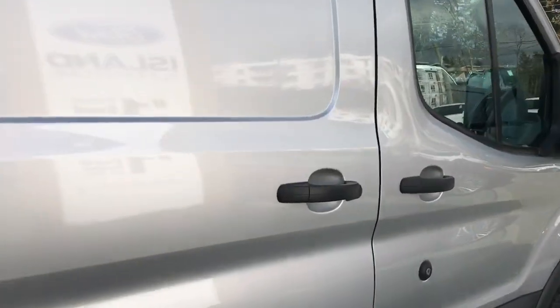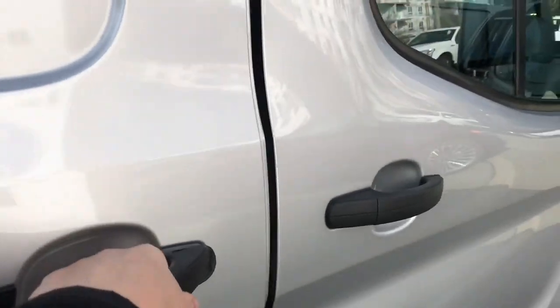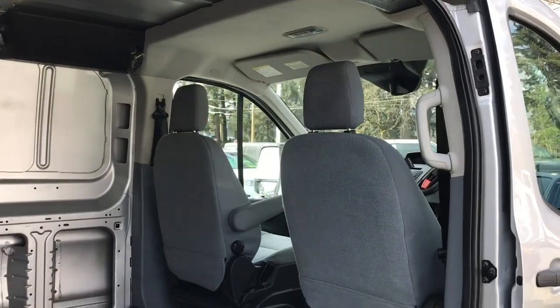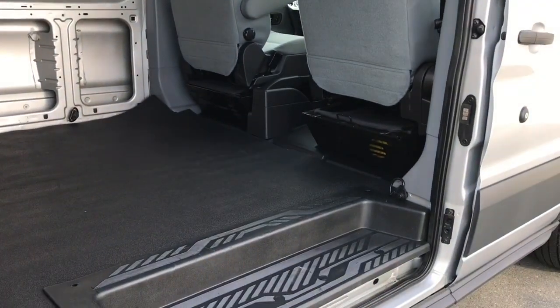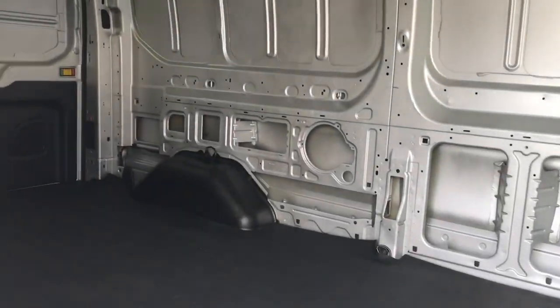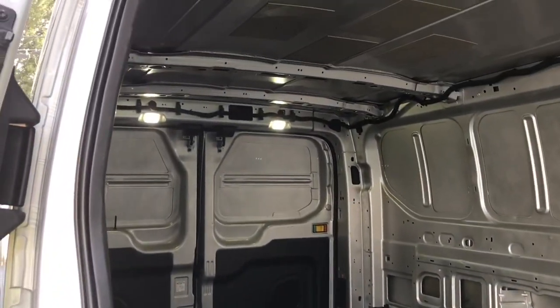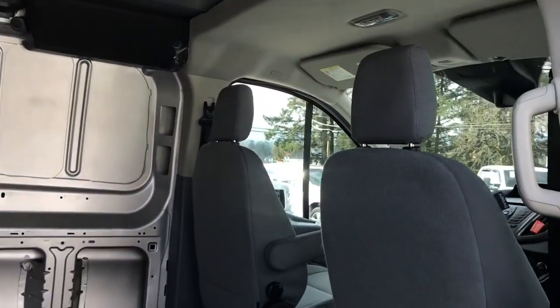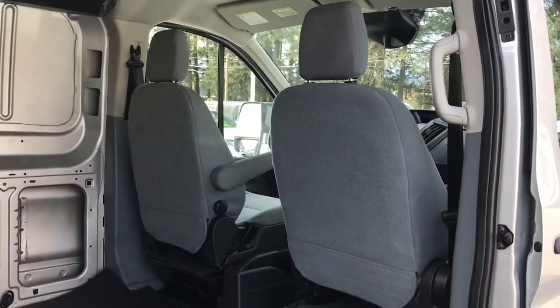The rear passenger door slides open easily — just pull the handle and there it goes. You've got a grab handle in the body which makes it easier to get in, and there's also a step. You've got that nice mat on the floor for easy cleanup. There are tie downs so you can tether things. You've also got lighting in the back as well as up above. You're seeing the two front seats and you can pass through in the center.